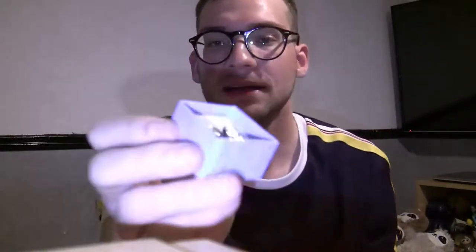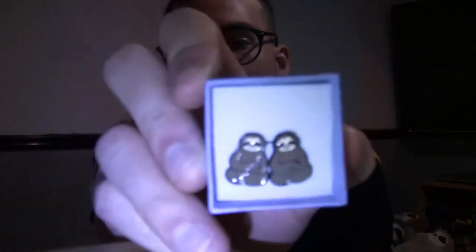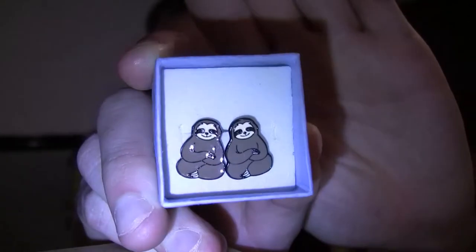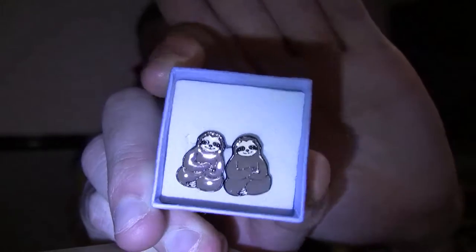The next thing is something I got from my boyfriend. It comes in a little box, and inside are these little sloth earrings — they are so cute. I've only got one ear pierced, but I can always just wear one and have a spare. So they're cute as well — thanks Andrew!